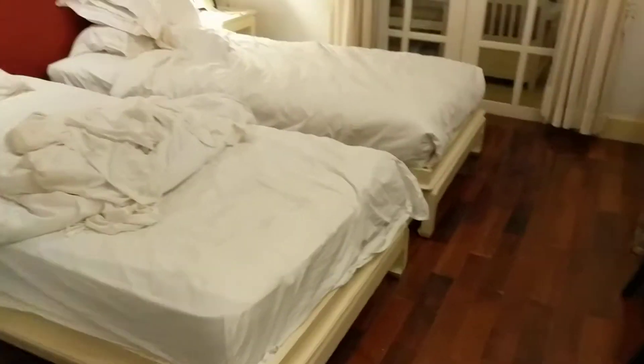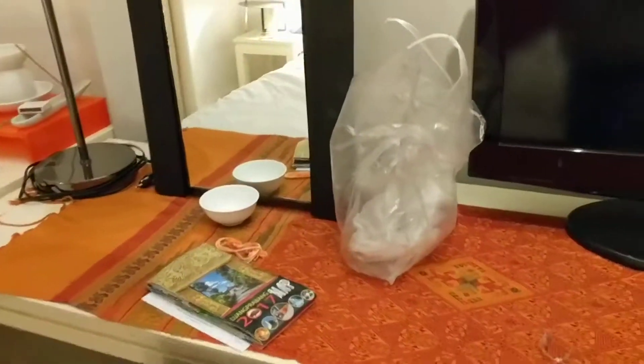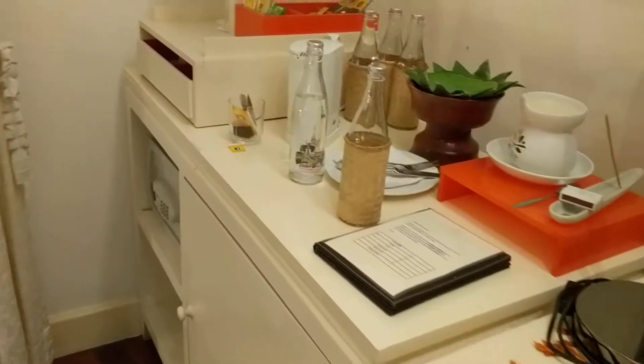Our room had three beds because that's what we needed. A table with barely any place to put your laptop, but that was fine with us. Bottles of water.